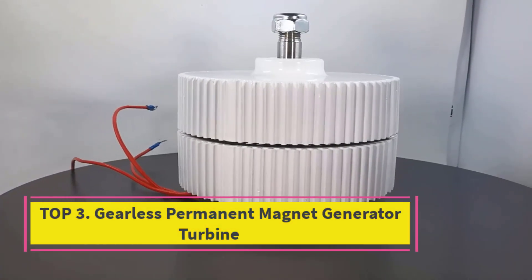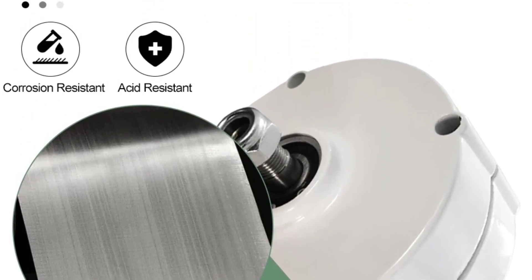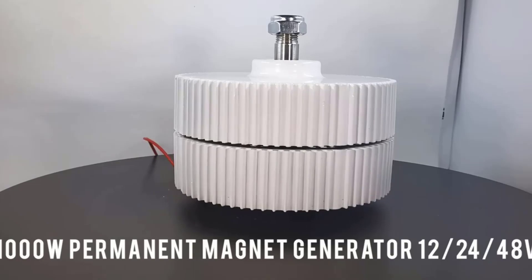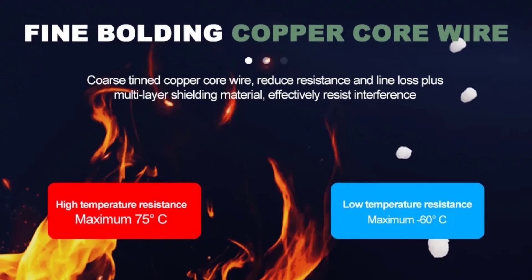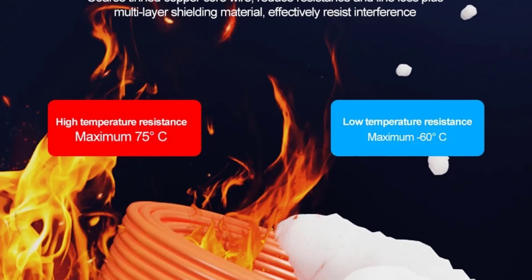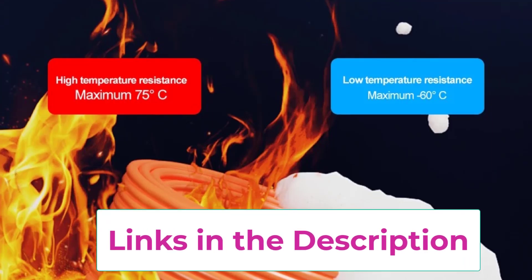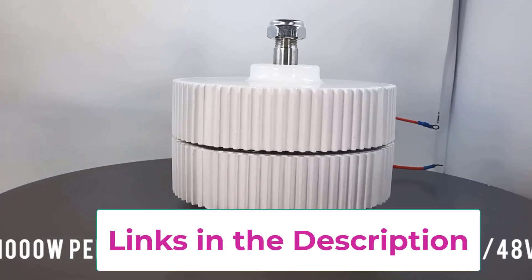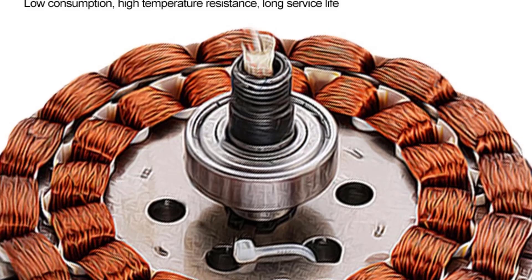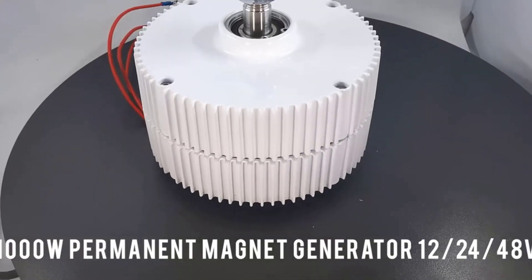Top 3: Gearless Permanent Magnet Generator Turbine. This advanced solution harnesses renewable energy from wind and water sources, offering a reliable and efficient way to generate power at low speeds. With a power output of 500W and voltage configurations of 12V, 24V, and 220V, this generator is suitable for household energy systems, water conservancy projects, and wind power applications. Its gearless design reduces mechanical friction and wear, making it more efficient and requiring less maintenance over time.